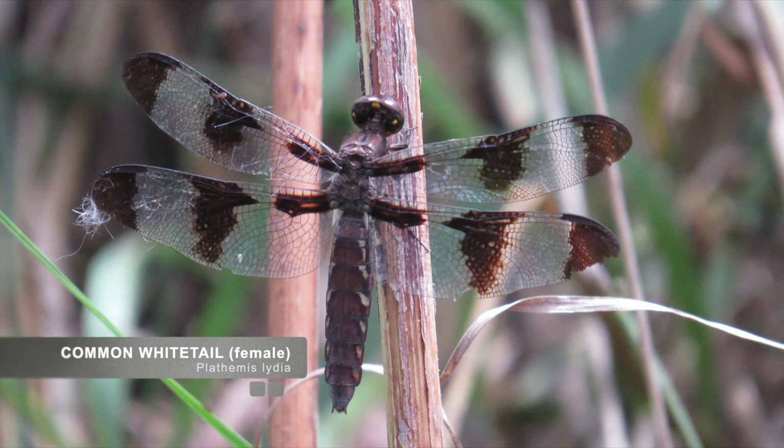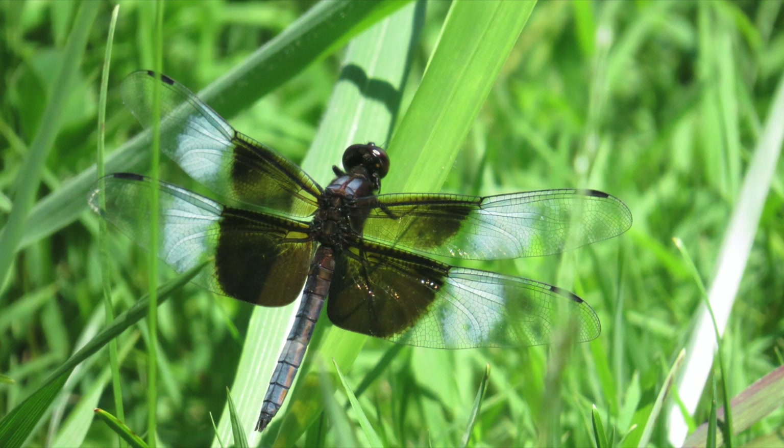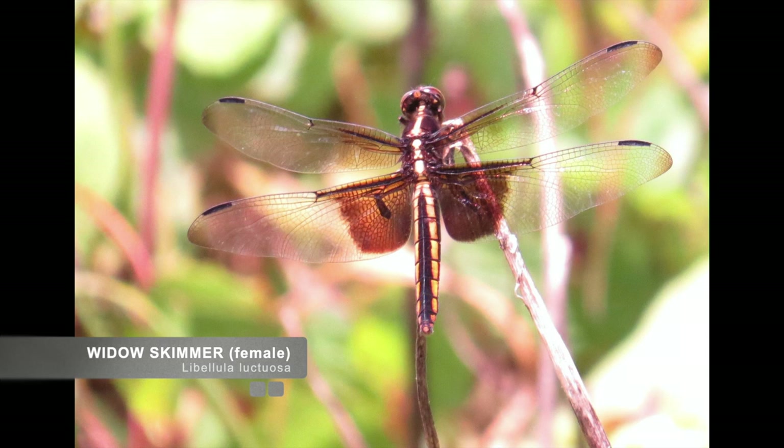This widow skimmer male is almost as vibrant in wing coloration as the common whitetail male was in abdomen coloration. Another skimmer, this dragonfly is found in the same environment as the common whitetail. The widow skimmer female is much less vibrant in coloration but still striking. This change in coloration for the females is probably a useful adaptation to allow them to better blend into their surroundings and avoid predation.